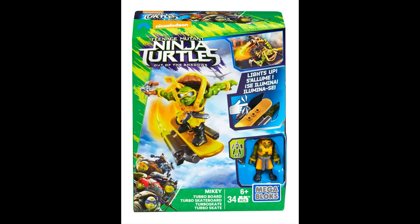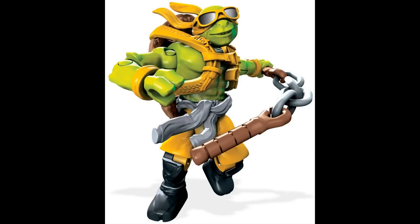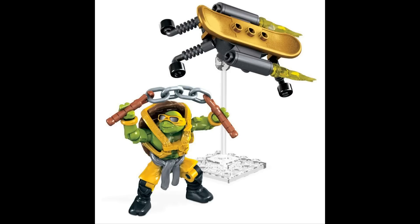On to the next figure pack, we have Michelangelo and he's riding his hover skateboard. He looks pretty cool as well — they all look just like they do in the movie, which is pretty sweet. These sets are probably going to be around eight dollars each, so it's pretty cool you can get the main named characters from the movie in such a small set.